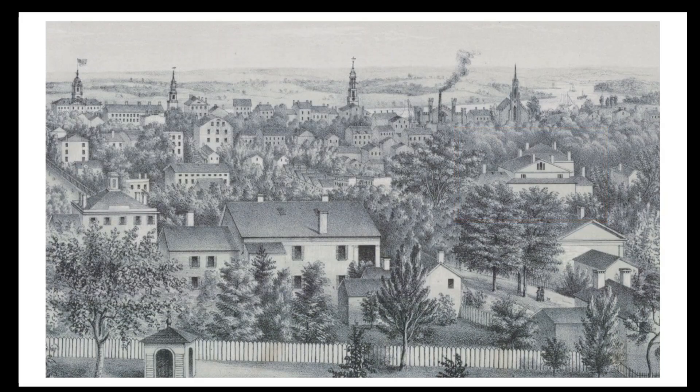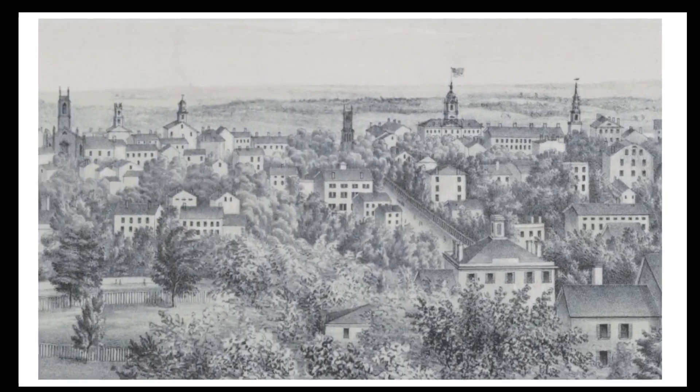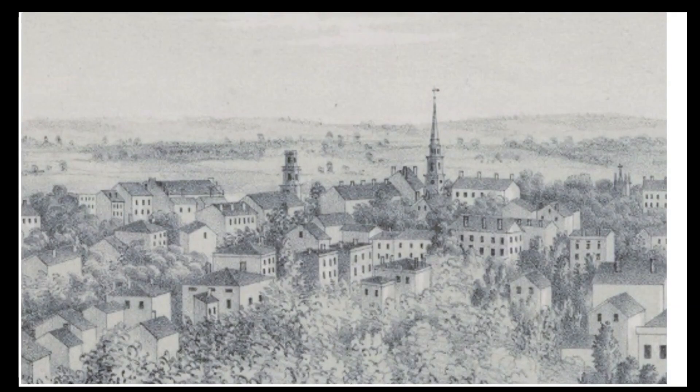Most of the recognizable buildings are on or near Main Street, so we'll zoom in there. In the era before skyscrapers, it's not surprising that the most prominent things in view are church steeples. We'll move from north to south.